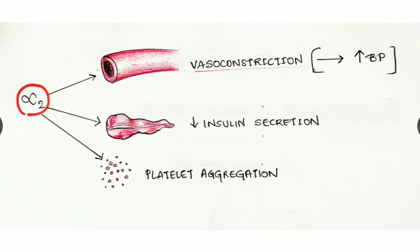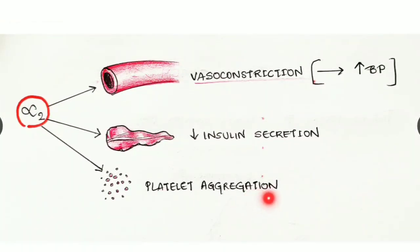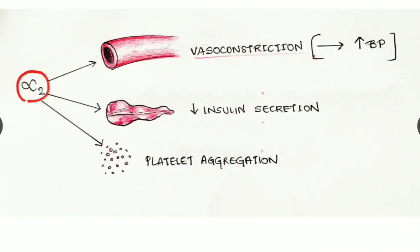Alpha two receptors are seen in the blood vessels and cause vasoconstriction, similar to alpha one, resulting in increased blood pressure. Alpha two receptors are also seen in the pancreas, causing decreased insulin secretion, and they also cause platelet aggregation.